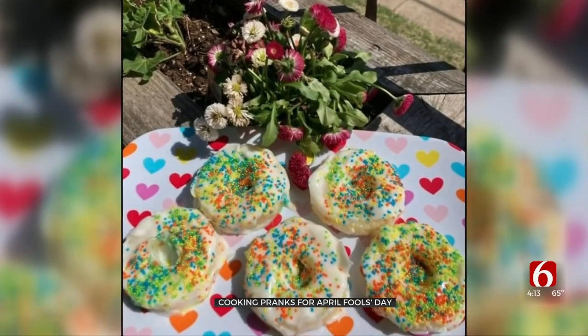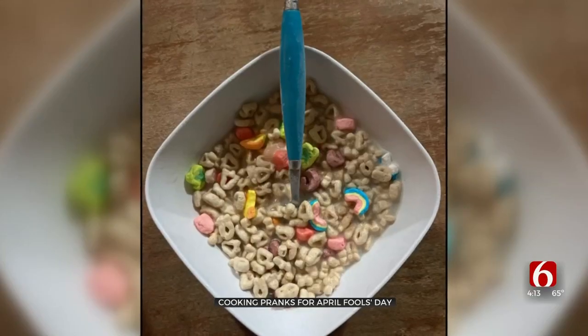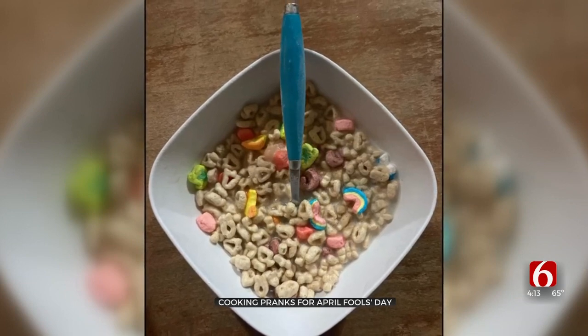These donuts are actually frozen peaches dipped in yogurt. She played a prank on her seven-year-old son this morning by giving him a bowl of cereal that she froze overnight. He really gets into it, and it's just kind of fun because then you get to give your kids a treat and they always love that.